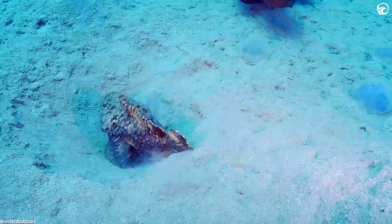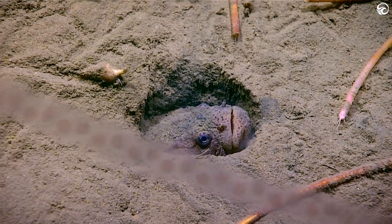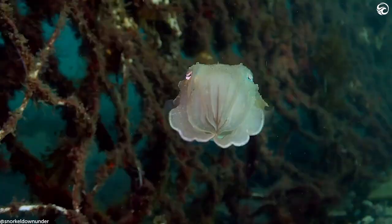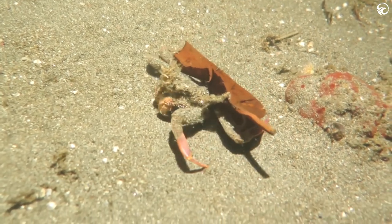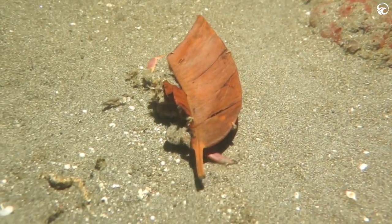Not every creature has the luxury of things like speed and sharp teeth, and the ocean can be an unforgiving place for wildlife without those qualities. But all is not lost for them, because some come armed with a secret weapon, making them more than capable of holding their own in difficult underwater ecosystems. We're talking about stealthy marine life.